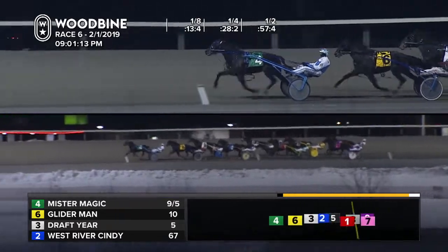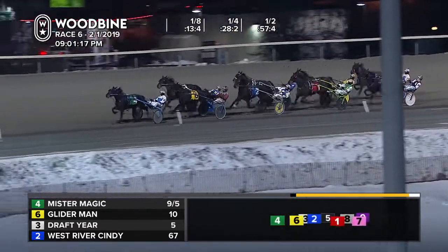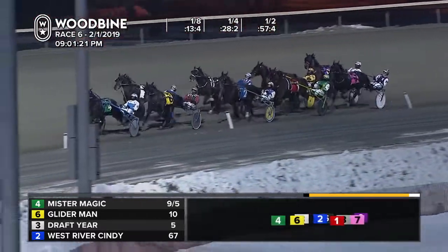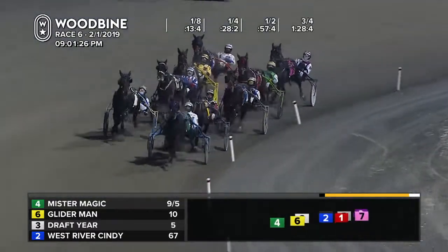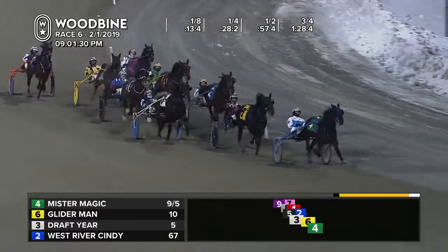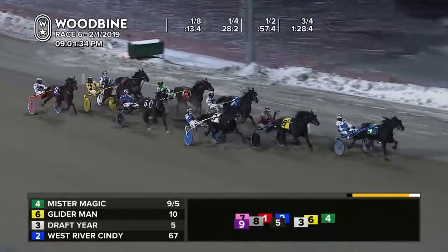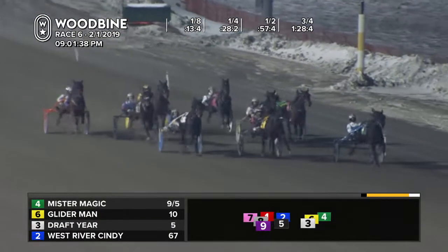Draft here out of the three-hole. Here comes Waugh putting him on the march, followed by Gallant Man who gets pulled into it nicely with Filion. Behind him, you'll go back to Pound Sterling and Beauty Cutie. Down on the inside, you'll find the trio of West River Cindy, Beholder, and Timotino. 1:28-4 — a comfortable third quarter panel for the leader, Mr. Magic, as they straighten for home. 31 seconds for that quarter.